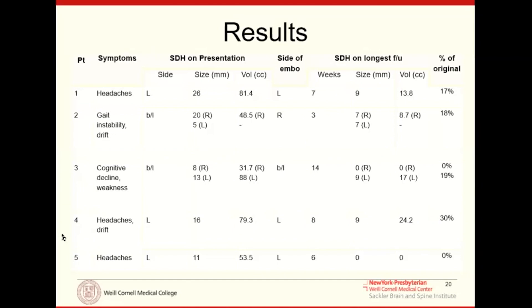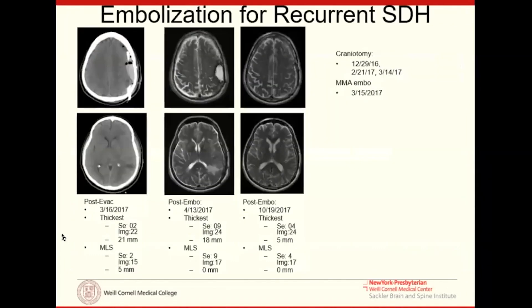This makes sense because embolizing the arteries interrupts the vicious cycle of rebleeding, and then the body resorbs the blood as it would any bruise — typically by the four-to-six-week mark. It's important to counsel patients that if they decompensate during that window, they may still ultimately need surgery, and this procedure doesn't preclude that. But given that most patients present progressively and insidiously, we often have that six-week window.